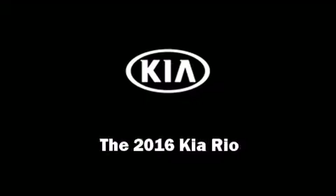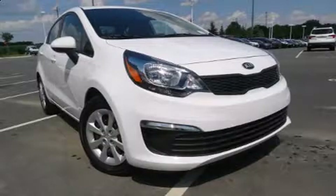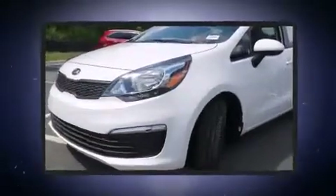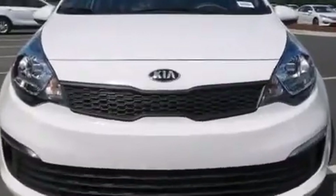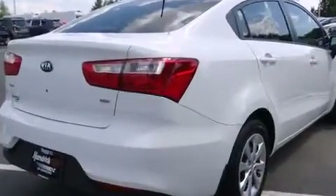Sensibility and practicality define the 2016 Kia Rio. Smooth gear shifts are achieved thanks to the efficient four-cylinder engine, and for added security, dynamic stability control supplements the drivetrain. Both high fuel economy and flexible performance are assured by the six-speed automatic transmission.